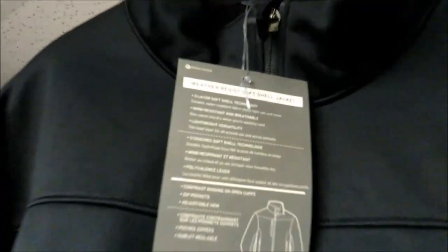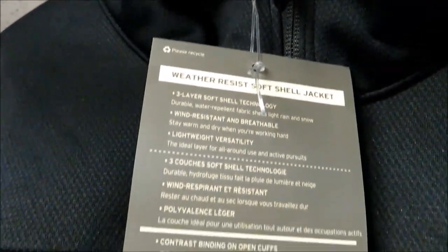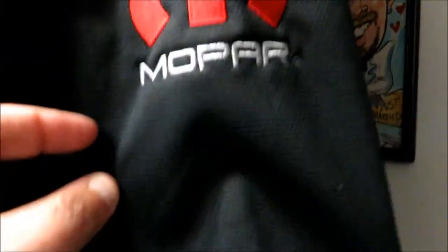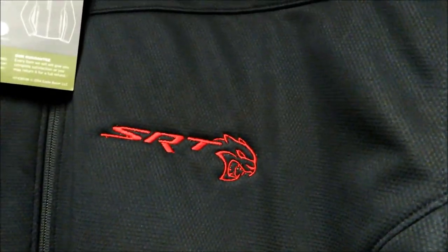I'll show you the tag that comes on the coat so you can get some information about it. It's a soft shell jacket — it's actually an Eddie Bauer coat, as it says right here. One of the things they do is put a Mopar badge on the side, and then you get the SRT Hellcat logo on the front chest pocket.